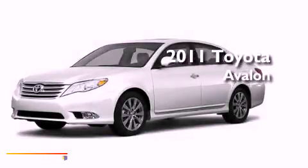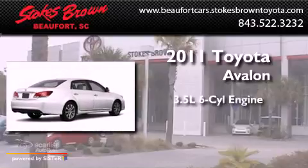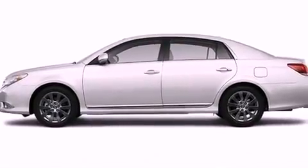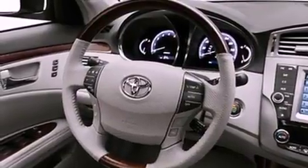This is a brand-new 2011 Toyota Avalon. It has a 3.5-liter, six-cylinder engine and an automatic transmission. Its top features include memory settings for the seat's positions, so you can recall your favorite alignment with the push of one button, a moonroof, and cruise control.